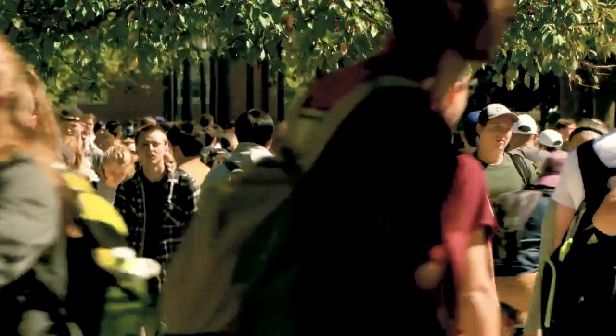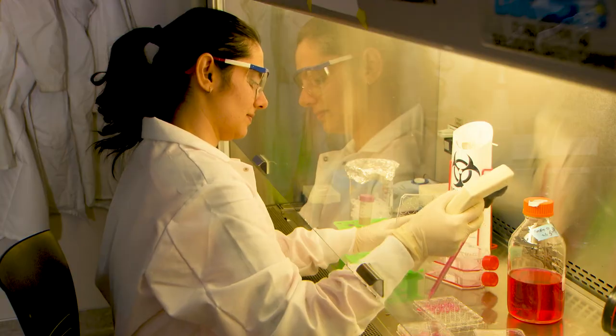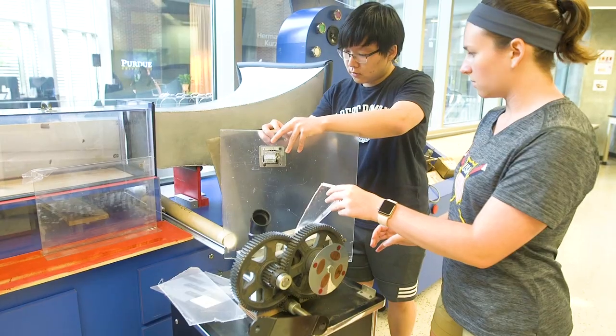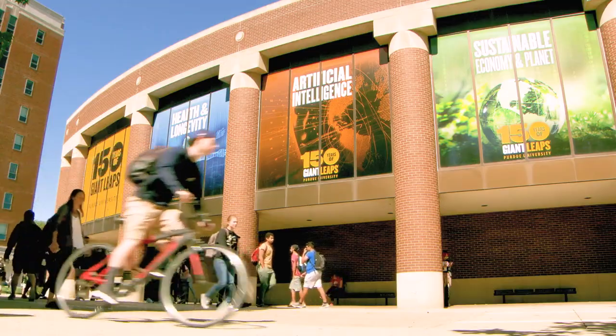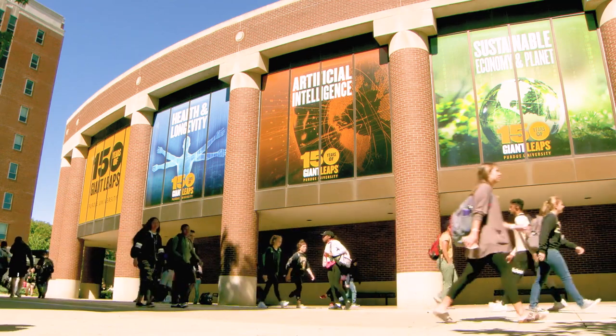At more than 43,000 students enrolled, Purdue is the largest it's ever been. And the number of undergraduates pursuing STEM majors is projected to increase dramatically by 2028. Yet we are turning away highly talented prospective students in STEM for lack of space.